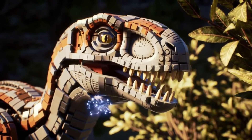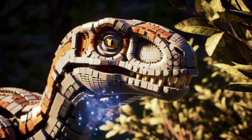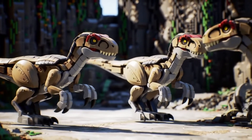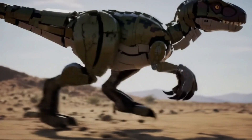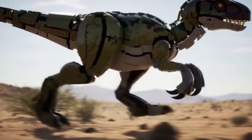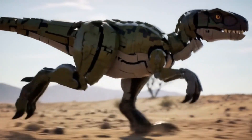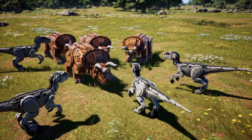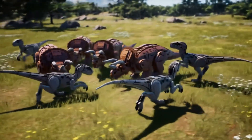Complex vocal communication may have been used, allowing for coordination within a group. While hunting in large packs is still debated, evidence suggests they sometimes moved together. With a lightweight skeleton and powerful legs, Velociraptor was a swift runner, capable of explosive short pursuits. They were hunters that relied not just on strength, but on strategy, targeting the most vulnerable individuals.